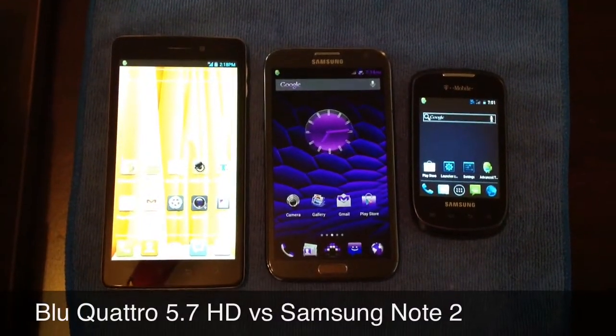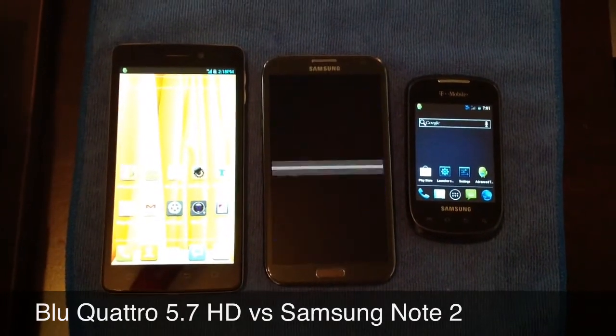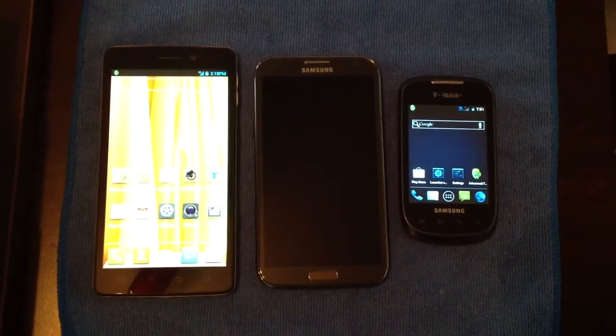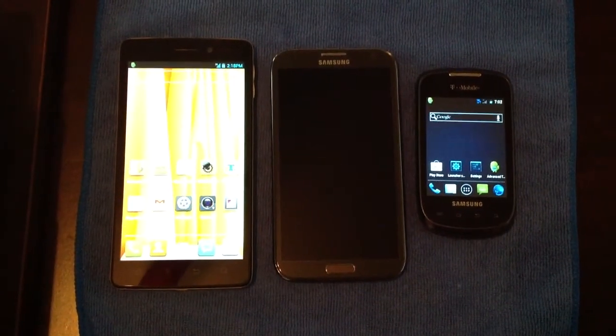We've got three phones here. We have the Blue Quattro 5.7 HD, we have the Samsung Note 2, and we have the T-Mobile Dart. You can get a little comparison of the screen sizes.